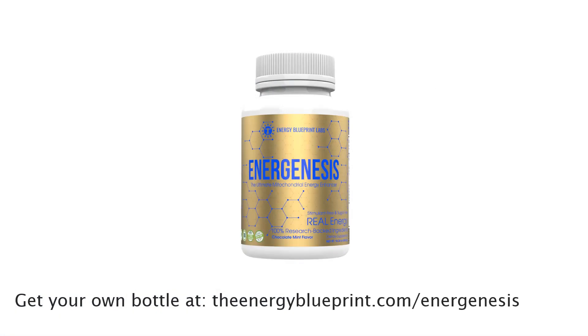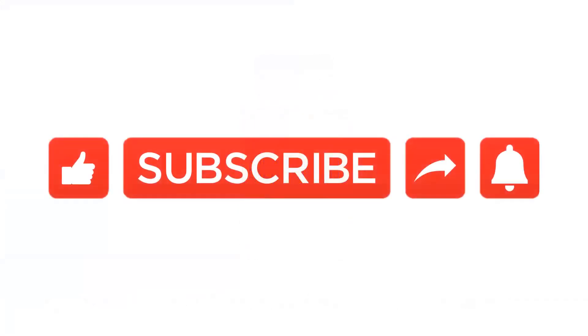And that's why we've made it one of the cornerstone ingredients in our mitochondrial energy formula, Energenesis. You can grab your bottle at theenergyblueprint.com/Energenesis. Also, if you enjoy this content and want to stay up to date on the latest scientific information about health, energy levels, and mitochondria, then please don't forget to subscribe to our YouTube channel.